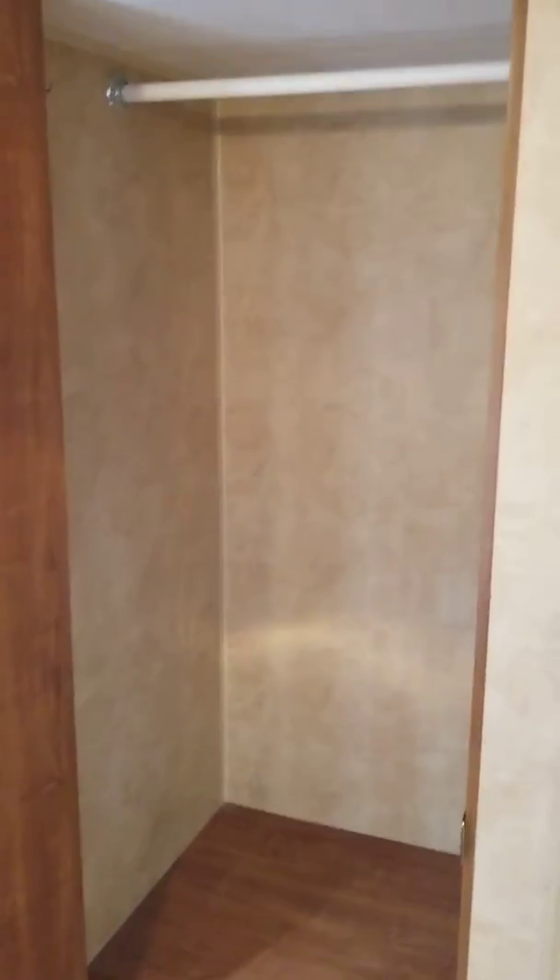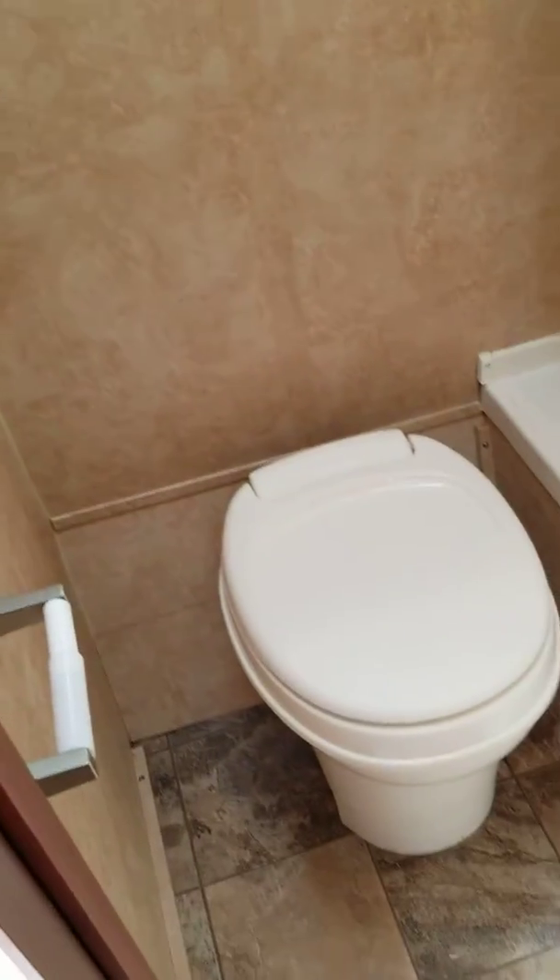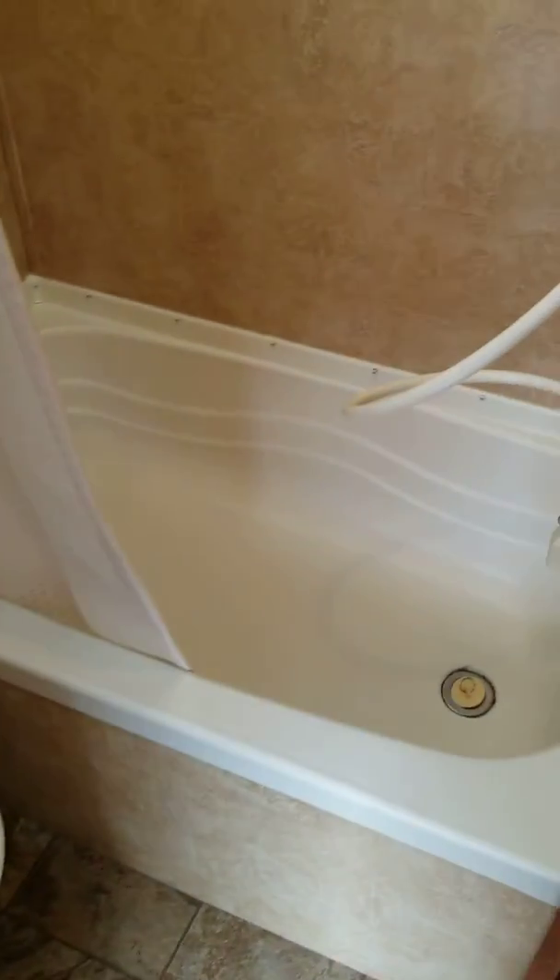Closet here at the entrance — nice big closet. And the washroom here with a tub and shower.